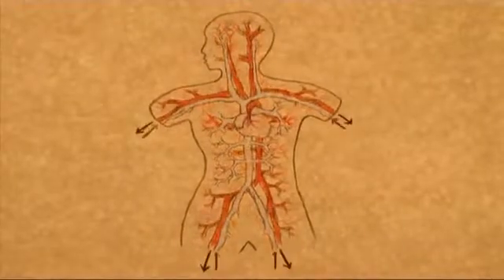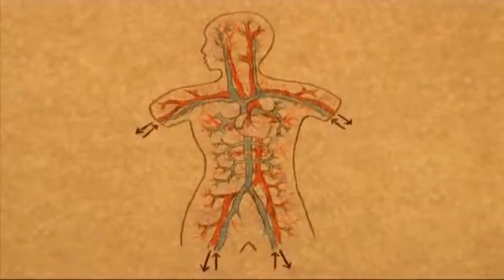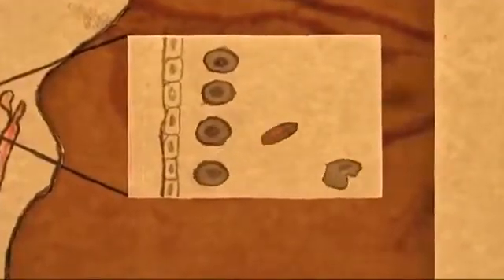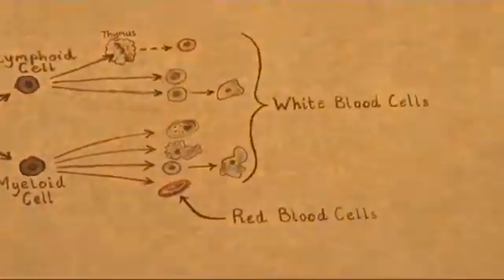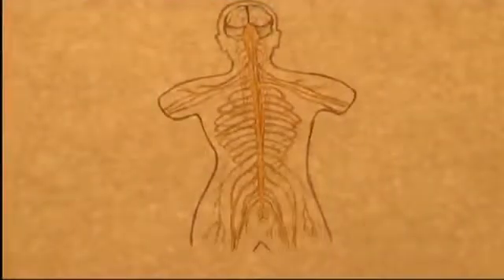Stem cells are used in the blood system — we need to make millions of new blood cells every single day, and these are generated from stem cells that actually live in the bone marrow. Blood stem cells can make eight different types of specialized cell. They're also used in the skin, since we're always wearing away our skin and need to make new skin cells all the time, and we now know they're present even in the brain.